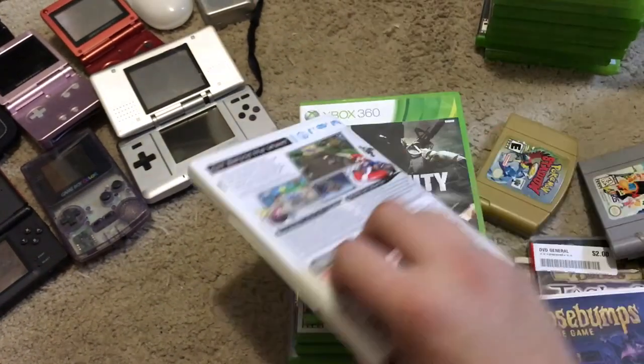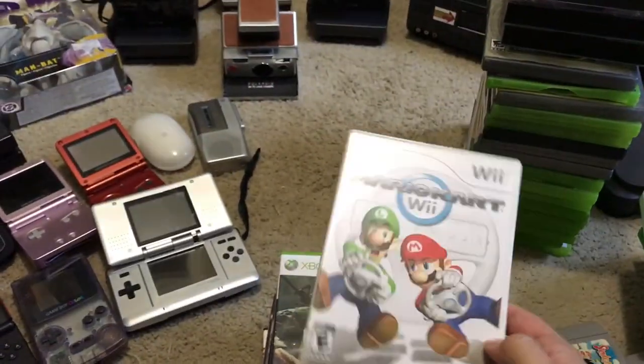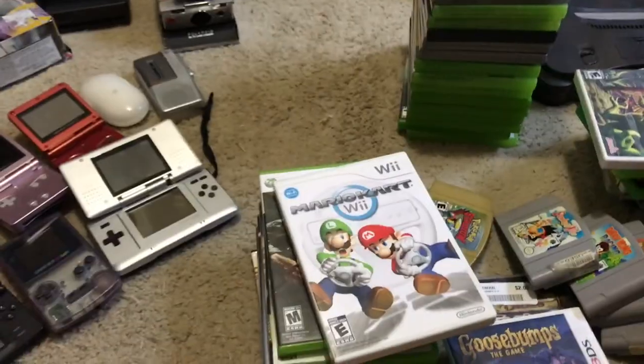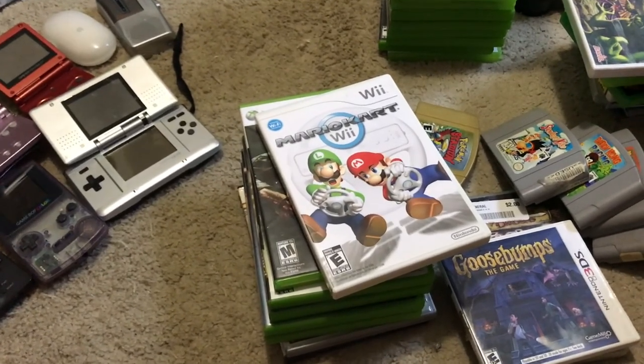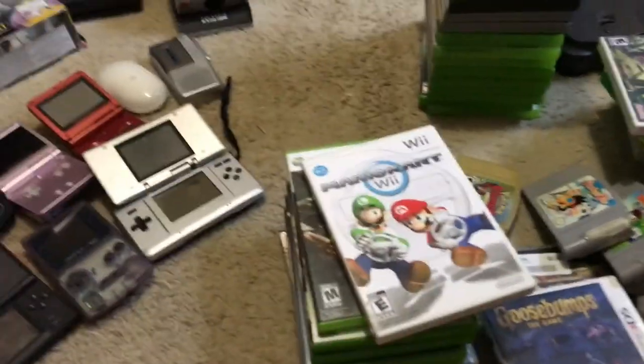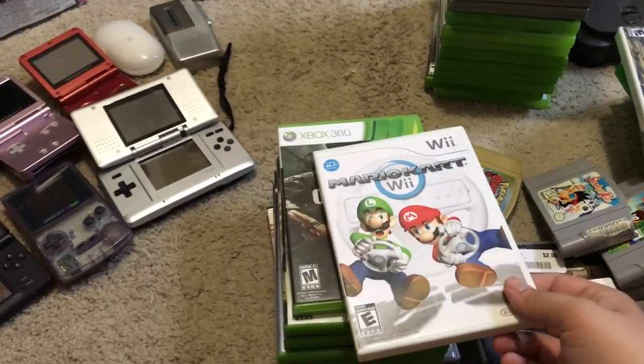Mario Kart Wii came with the big lot. They also had a Wii and I picked out all the Mario games since they wanted to keep those, but then they wanted way too much for the Wii and remaining games so I didn't pick that up.